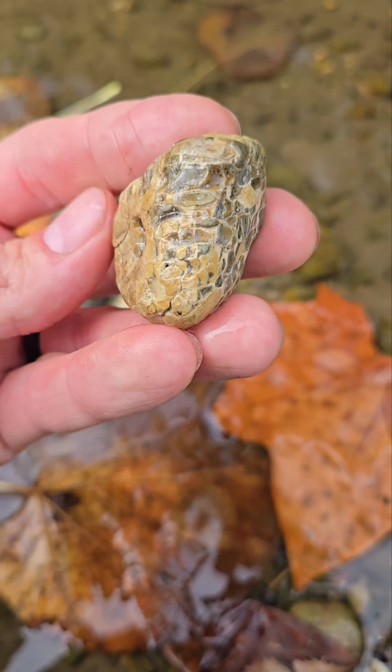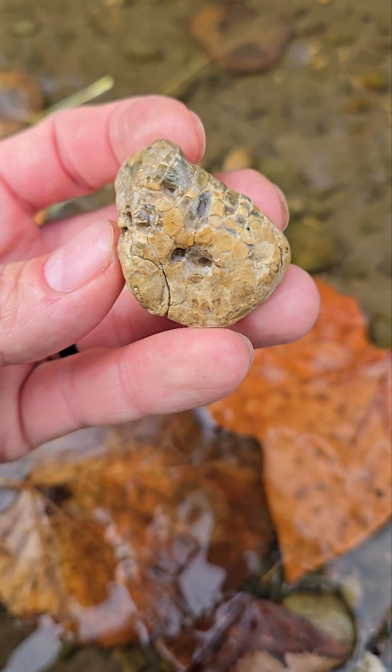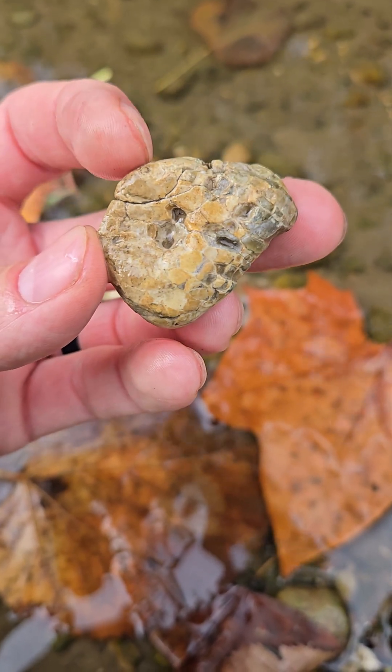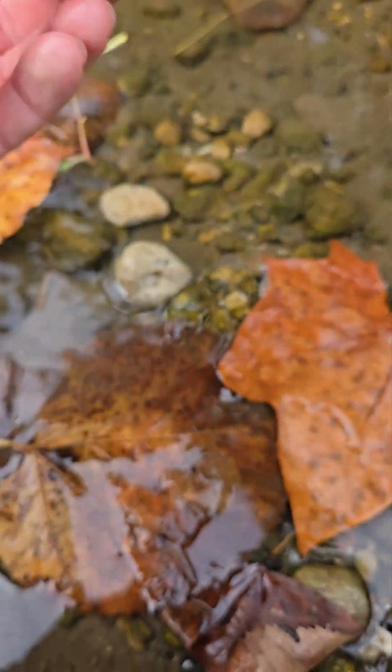That's pretty. A little broken, but that's still a really neat one. It looks like it's more so just the host rock part breaking off. That's cool.